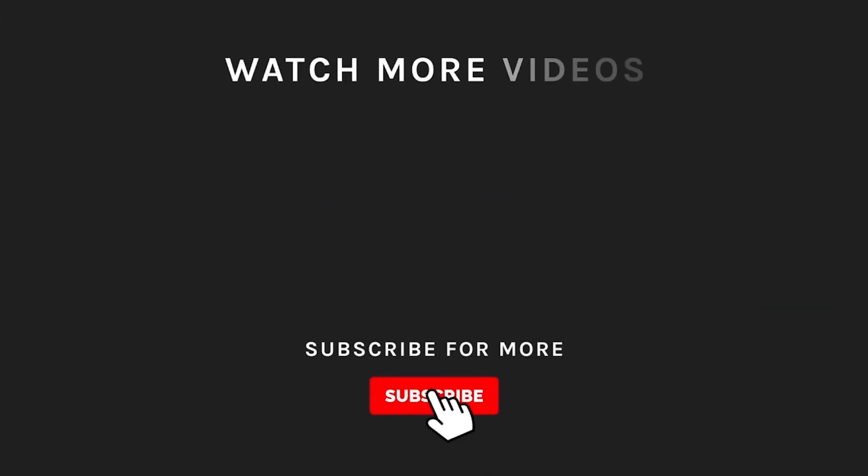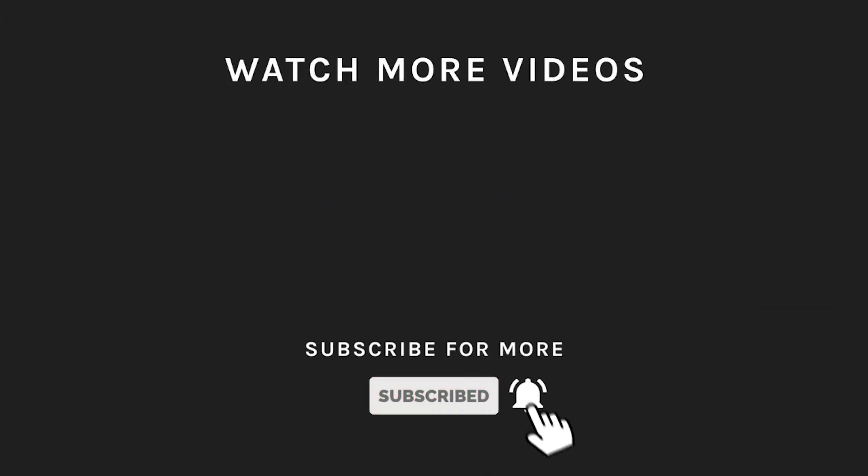Thanks for watching! If you liked what you saw, hit the like button and subscribe to our channel. If you loved it, take a moment to hit the bell icon so you'll get notified of all our new and latest uploads.